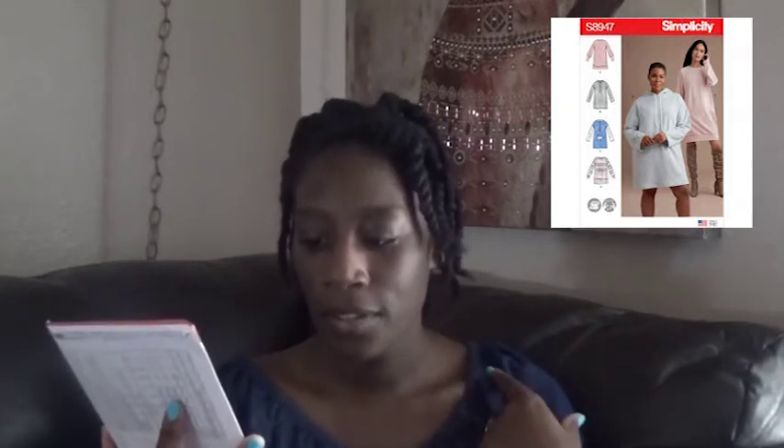Next is Simplicity 8947 — a misses' knit sweatshirt mini dress. I think it's adorable, like an oversized sweater dress. It's got front pockets, you can have a drawstring with a hood — super cute. It calls for double knit, fleece, sweatshirt fleece, or terry knit, suitable for overlocking. I do not have an overlocker or serger, but I already have a fabric I want to use for that, so it should be coming up soon.